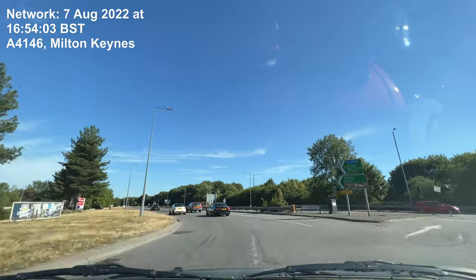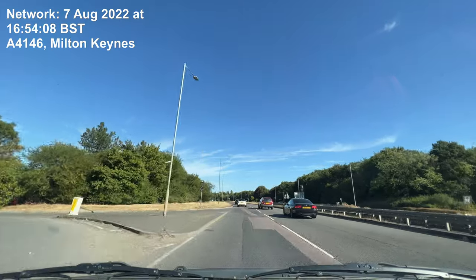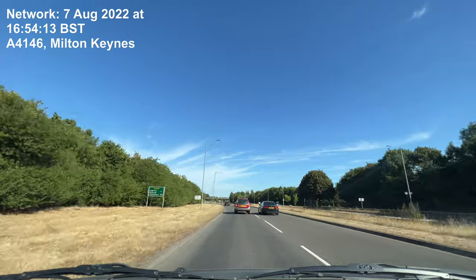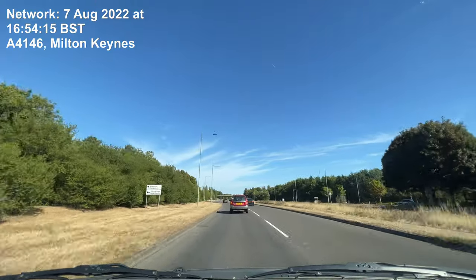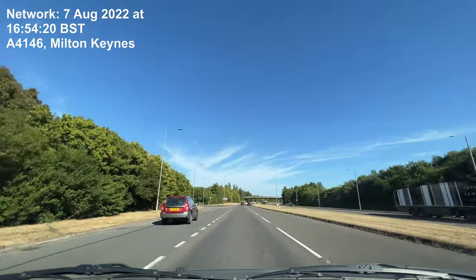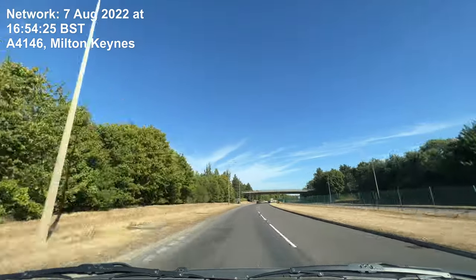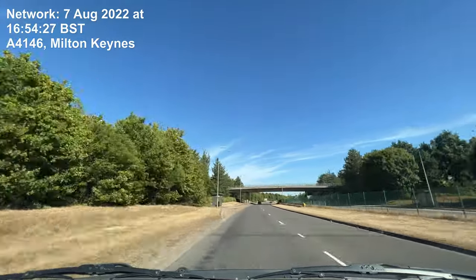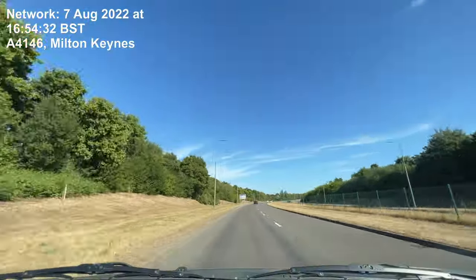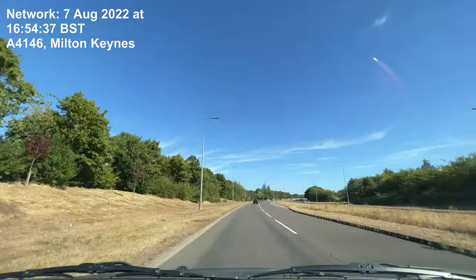Exit the roundabout onto Togwell Street, continue on Togwell Street for three quarters of a mile. In a quarter of a mile, at the roundabout, take the first exit onto Chaffron Way.